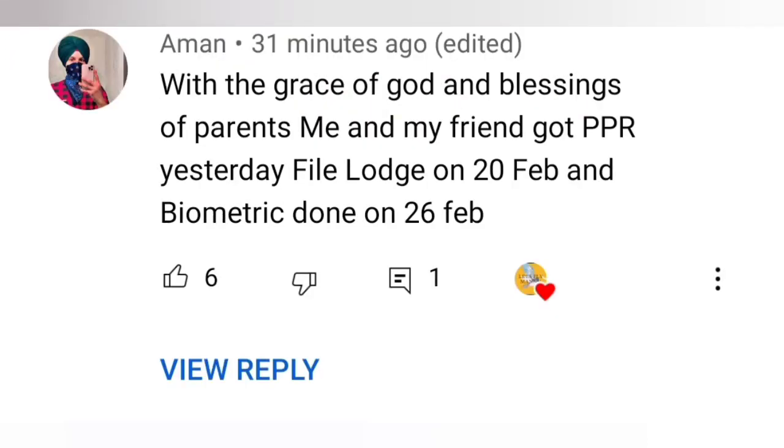Next one: with the grace of God and blessing of parents, me and my friend got PPR yesterday. File lodged 20th February, biometric done on 26th February. Congratulations to both of you!